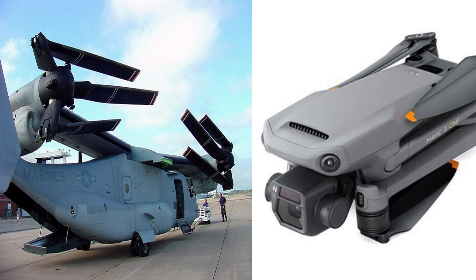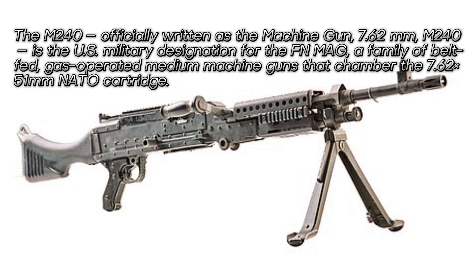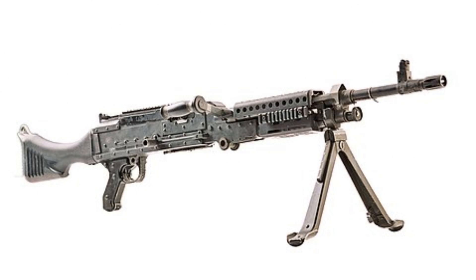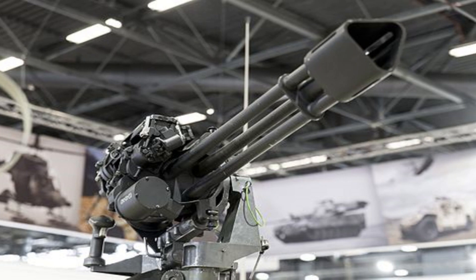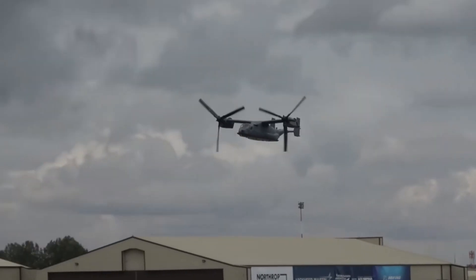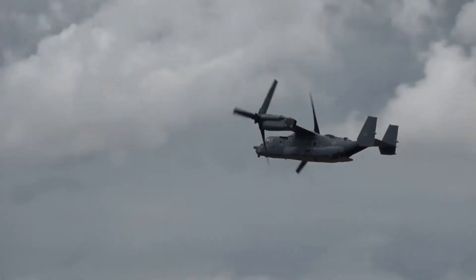The V-22 can be armed with one .308-inch caliber M240 machine gun or .50 caliber M2 machine gun on the rear loading ramp. A 12.7-millimeter GAU-19 three-barrel Gatling gun mounted below the nose was also studied.